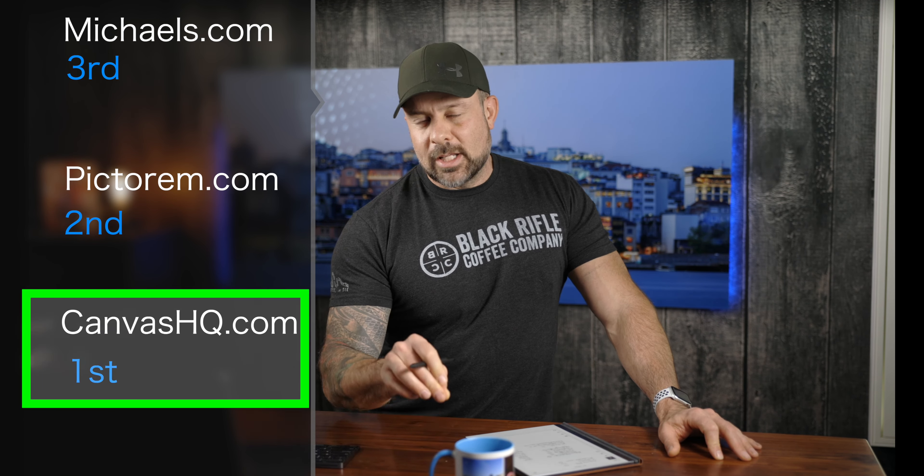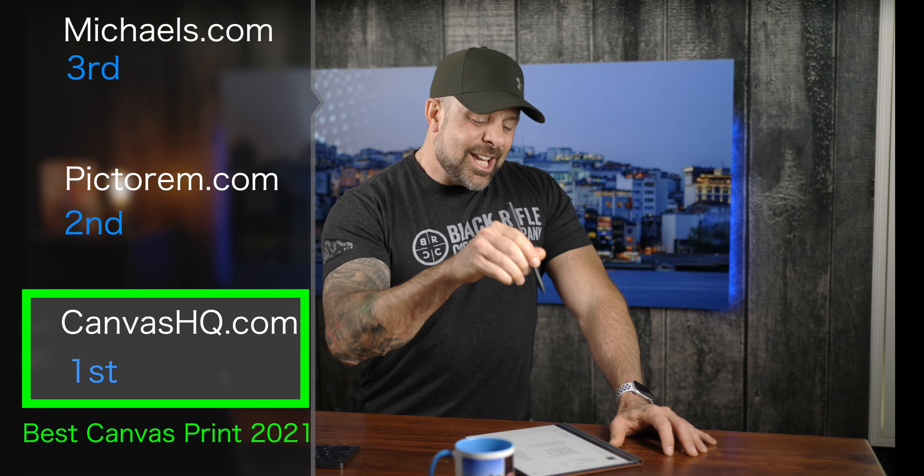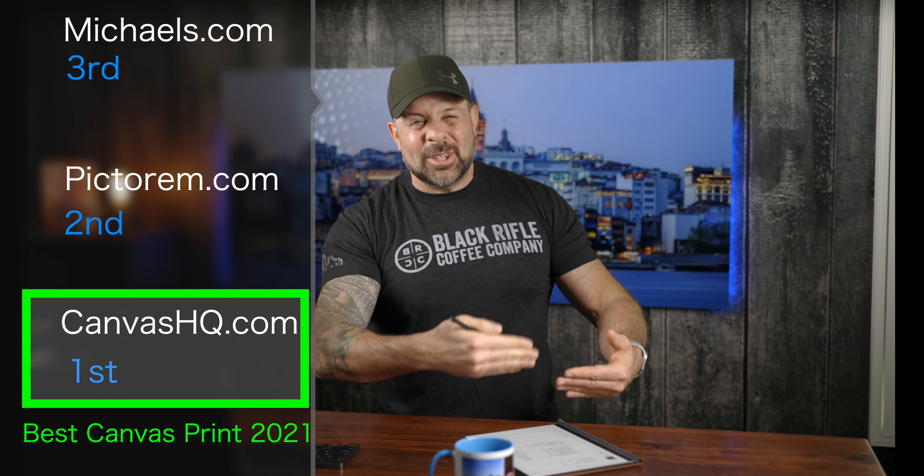You may recall that with Pictorium's print there was some banding in the sky, but the overall curb appeal was fantastic. One thing that still amazes me is they included a full level in the box — I thought that was really cool. Pictorium, if you happen to watch this, you guys did a great job — 26 out of 30.